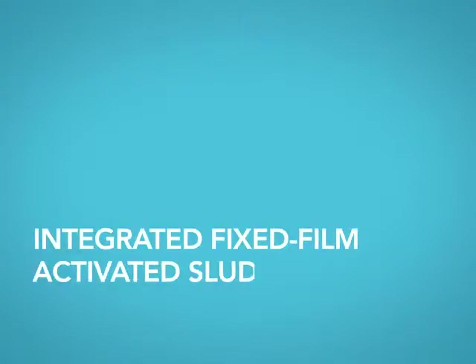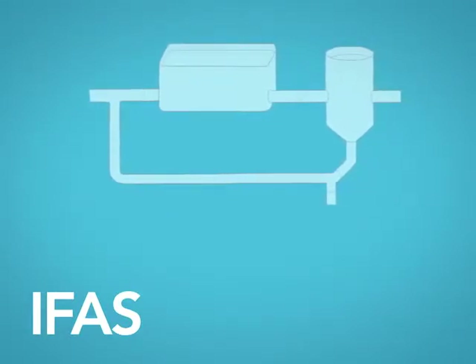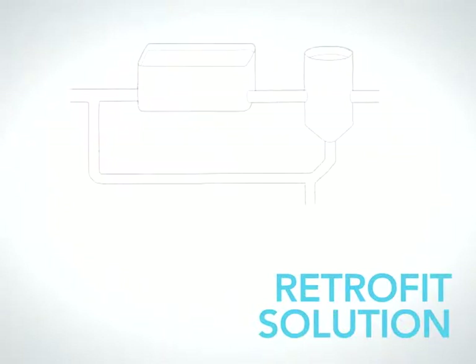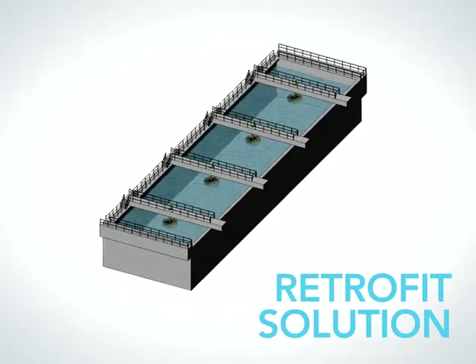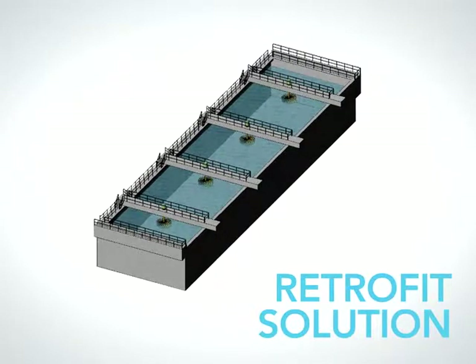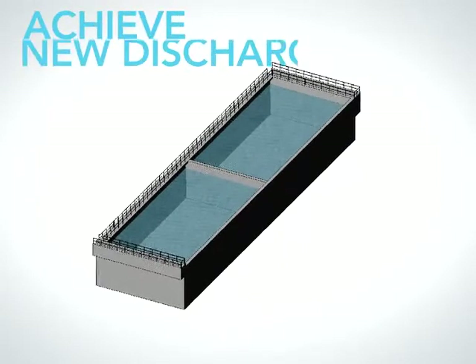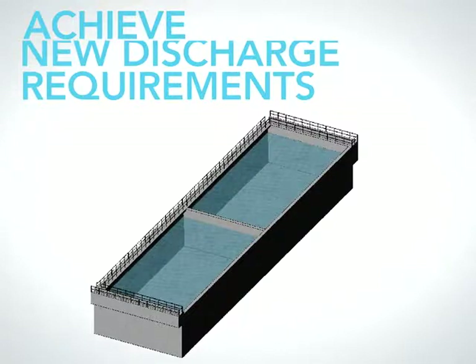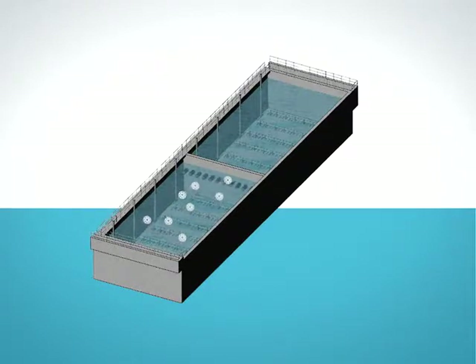The integrated fixed film activated sludge process, or IFAS, can be designed for new treatment plant construction, but is typically installed as a retrofit solution for municipal wastewater plants with conventional activated sludge systems at or beyond treatment capacity. It can also convert a non-nitrifying plant to full nitrification or even total nitrogen removal. In a typical retrofit, new separation walls are added to the existing basins to create process-specific bioreactors. In the nitrification reactor, biocarriers, a stainless steel coarse or medium bubble aeration grid, and retention sieves are installed.